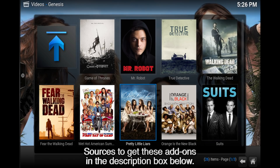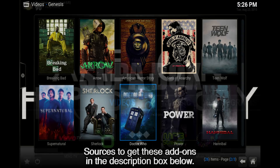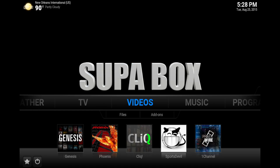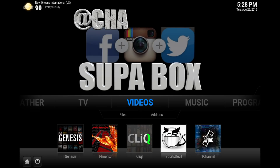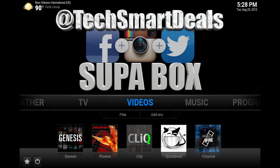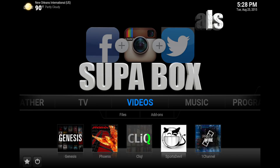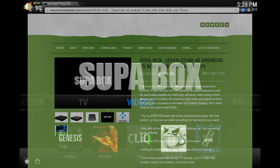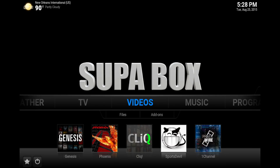Alright guys, this is Supa from techsmartdeals.com. Hope you guys enjoyed my top five video add-ons for Kodi. Please remember to like and follow at Charged iOS and at Tech Smart Deals on Facebook, Twitter, and Instagram. If you want these add-ons added to your Kodi working perfectly, go over to techsmartdeals.com and check out the new super box. Thanks for watching, see you in the next one.